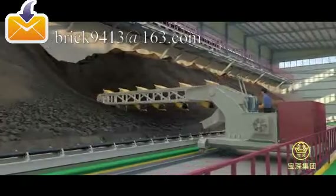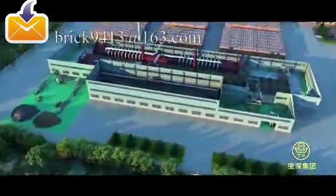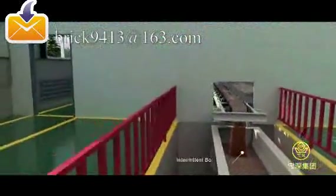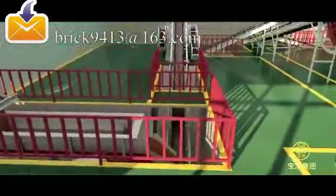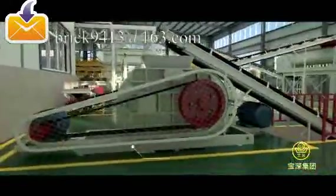After at least 72 hours of maturing, the mixture can be dug up layer by layer by a bucket conveyor. The conveyor carries the mixture to the forming workshop for the next procedure. An intermittent box feeder intermittently feeds the mixture into a refining roller crusher to achieve a finer texture.